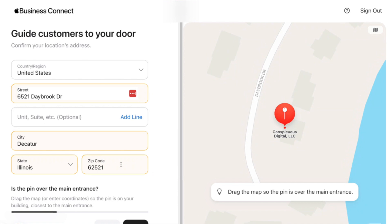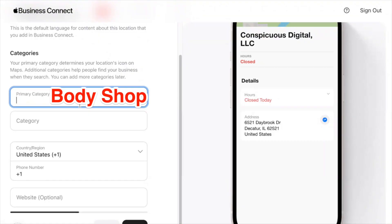If adding manually, you'll add your address and drag the pin on the map so that it appears at your main entrance. You'll need to provide some basic info about your business, including your name, address, and phone number. Next, you'll add your primary and secondary categories. For most body shops, you'll probably choose Body Shop as your primary category. A list of secondary categories is included on the accompanying blog post, so be sure to check those out.